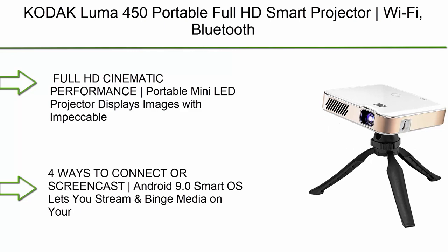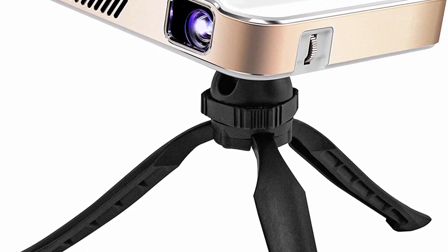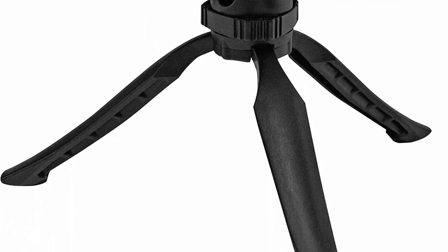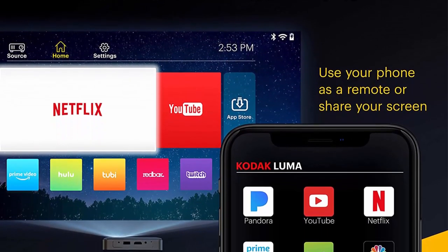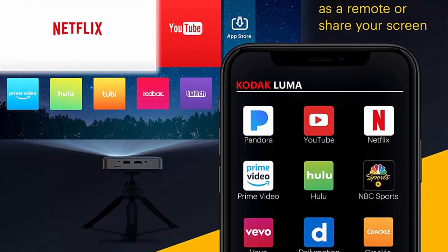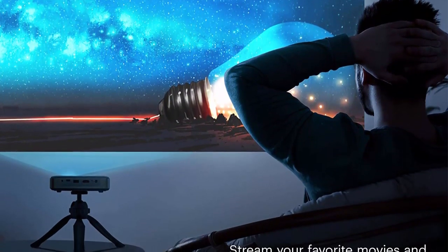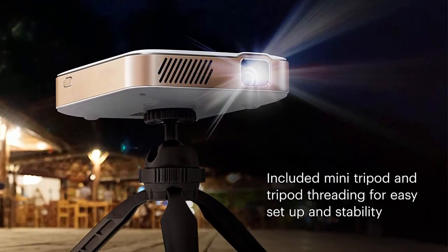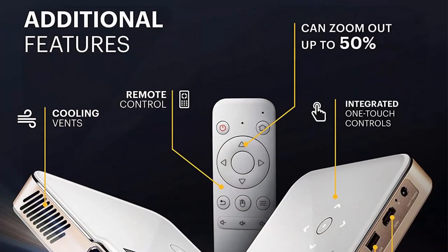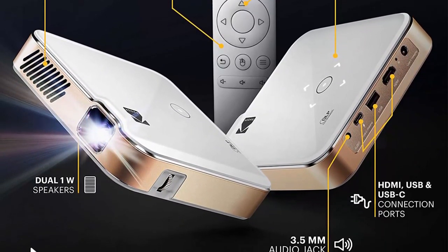Top 10: Kogake Luma 450 Portable Full HD Smart Projector with Wi-Fi, Bluetooth, HDMI, and USB compatibility — a mini home theater system projecting up to 150 inches. Features 1080p native resolution with 4K support and 200 lumens, tripod included. The HD cinematic portable mini LED projector displays images with impeccable clarity, color, and brightness at 1920x1080p native resolution, supporting 4K, 200 ANSI lumens, 3500:1 contrast, 100% color saturation, 16.7 million colors, and 16:9 aspect ratio — bringing HD entertainment anywhere, inside or outdoors.